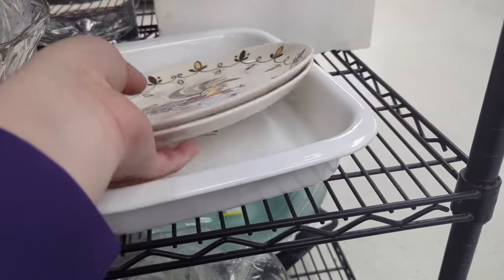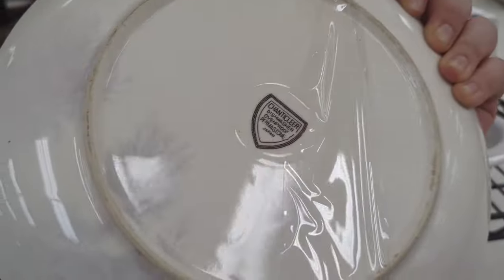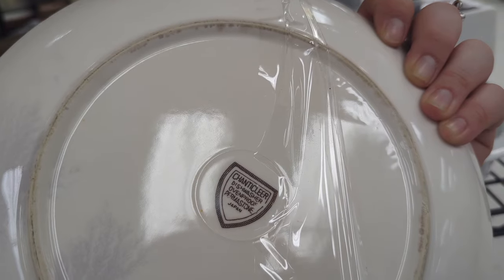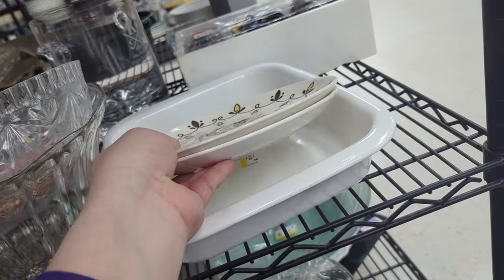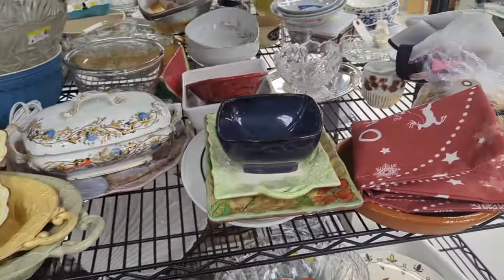Let's check out the next aisle. I love the chicken plates — those are pretty cute actually. I can't quite tell what the mark says, but they are $4.49 for two. I think we'll pass on that.